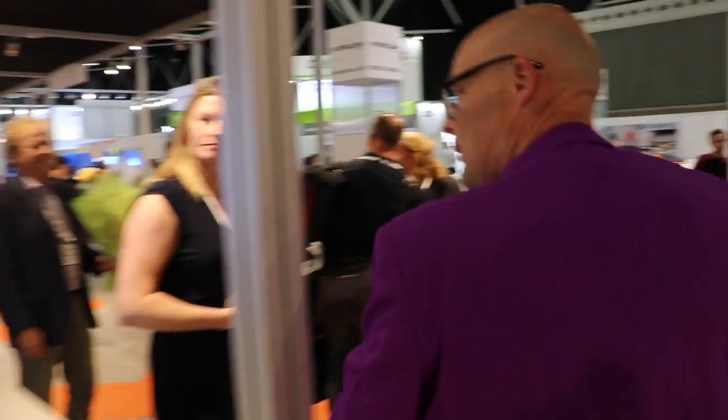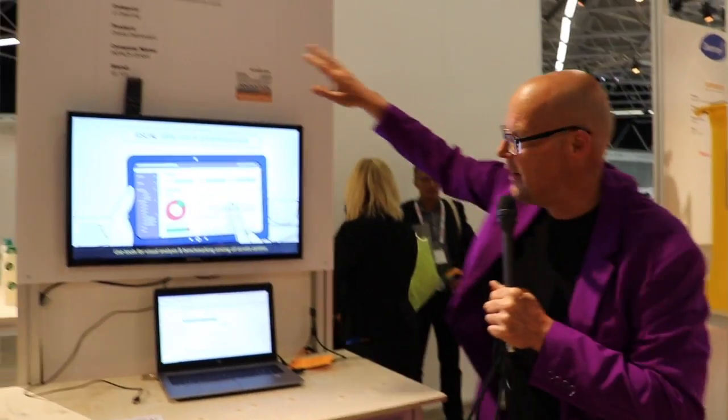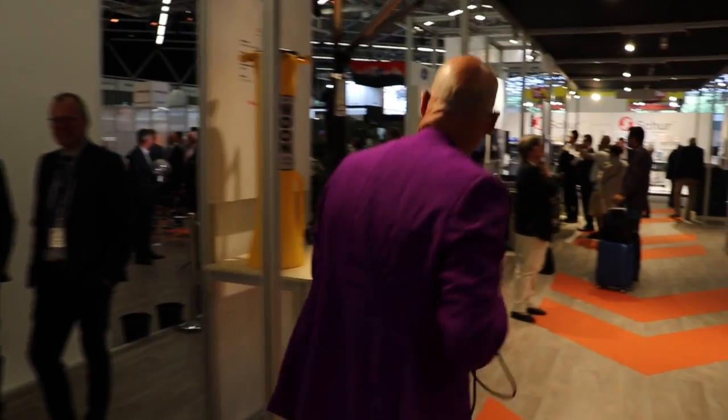Let's continue on this side. Here we have a dashboard — a global supply solution from Impacts. It's really important that all the connected stuff needs to be integrated into a dashboard.